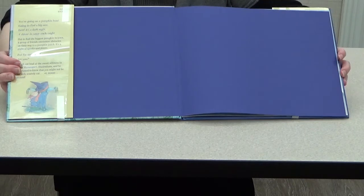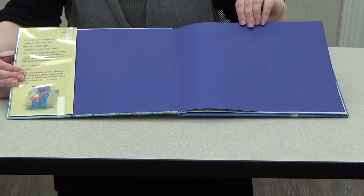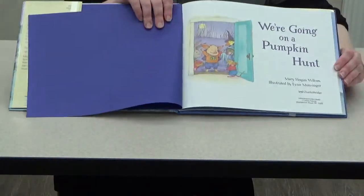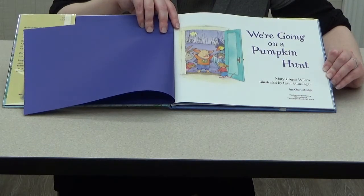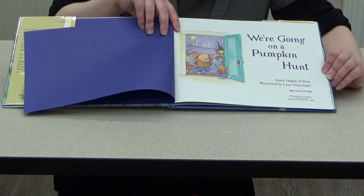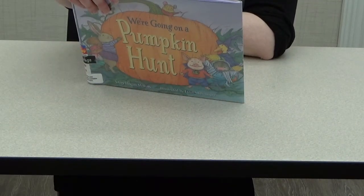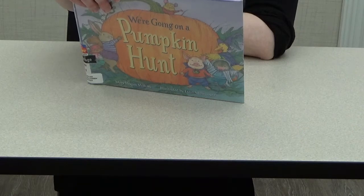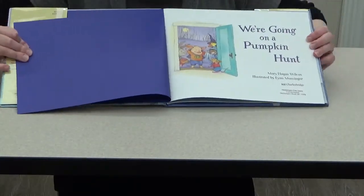Who's ever gone pumpkin picking, boys and girls? Isn't it cool going through the pumpkin patch trying to find just the right pumpkin for you? Here we go — 'We're Going on a Pumpkin Hunt.' The author is Mary Hogan Wilcox — the author is the person who writes the words to the story. The illustrator is Lynn Munsinger — the illustrator draws the pictures. The publisher is Charlesbridge, a registered trademark of Charlesbridge Publishing Inc. Are we ready to begin?